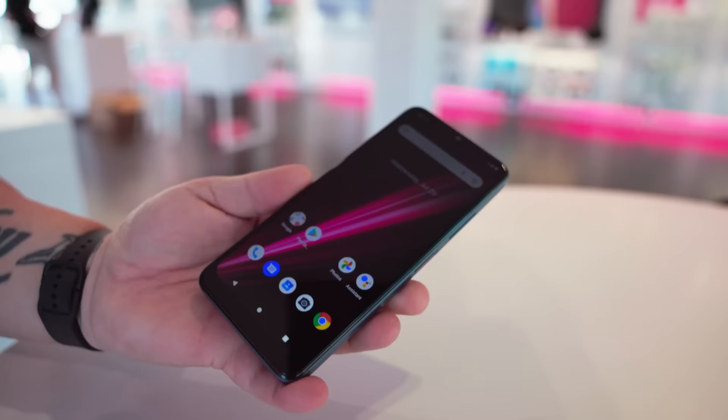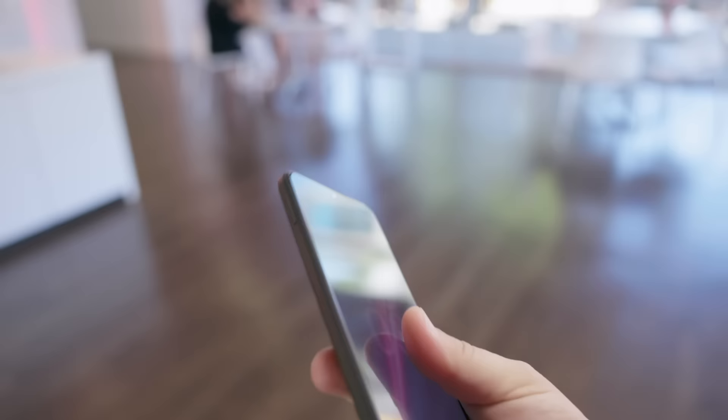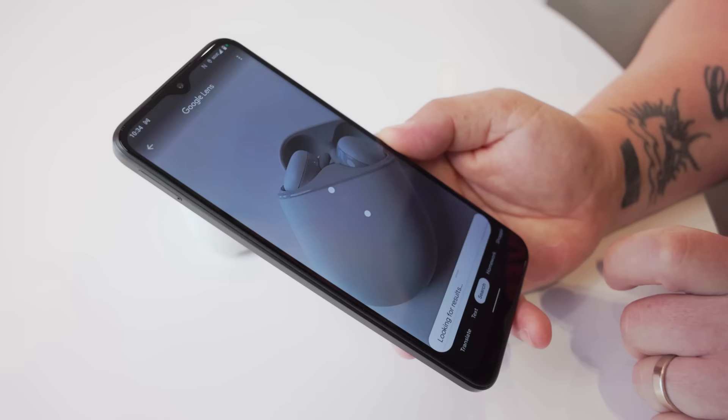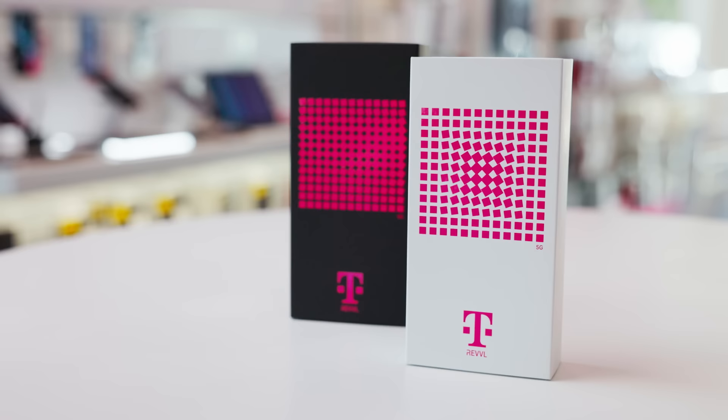The Rebel 6 5G and 6 Pro 5G with large displays, great cameras, and long-lasting batteries, all while you're rocking T-Mobile's nationwide 5G network. They deliver features you want at a price you'll love. You can check out the new Rebel 6 5G and 6 Pro 5G at your favorite T-Mobile store and online at T-Mobile.com.